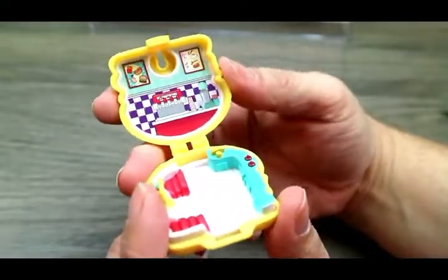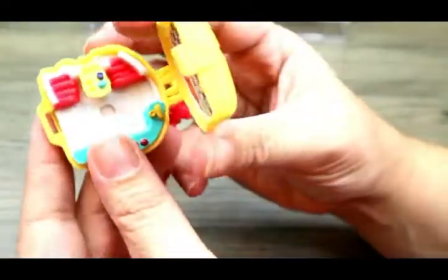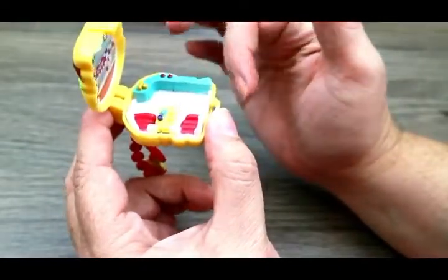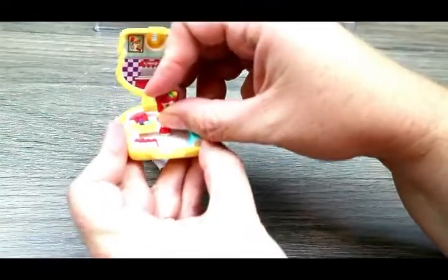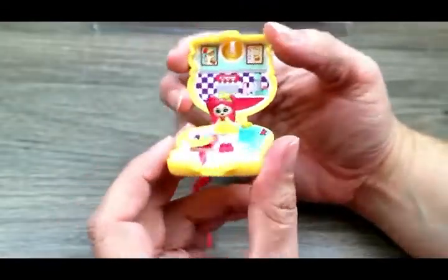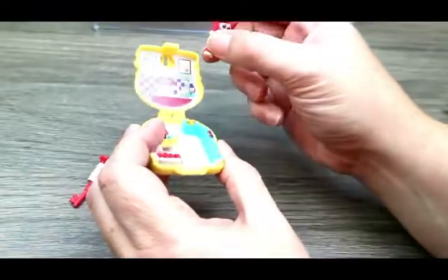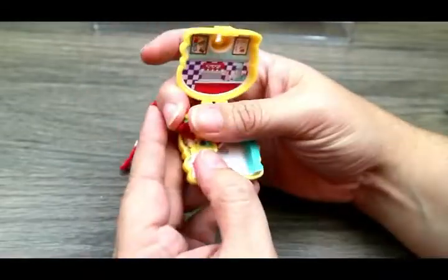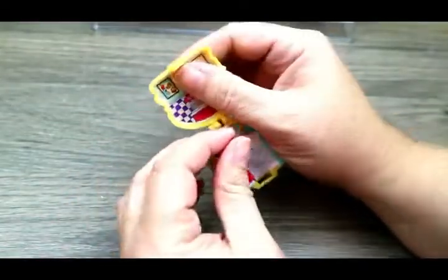Here's our little Burger Bite Diner. Inside we have a little drink stand that looks like a milkshake stand, some cafe pictures in the back, and a little table that can flip up. And look - it's a jukebox under there! So after you're done eating you can jam to the jukebox. We have a little counter here to make cheeseburgers, although the table is a little awkward and doesn't want to fold all the way down.